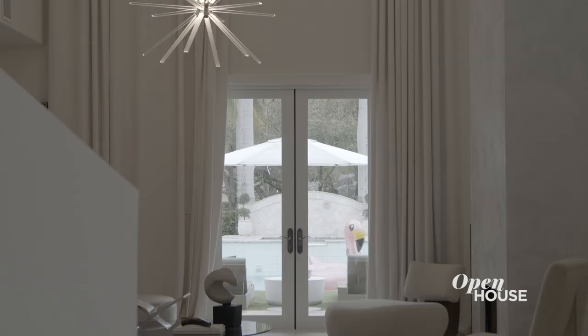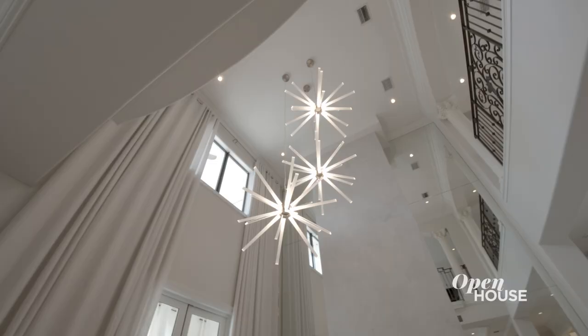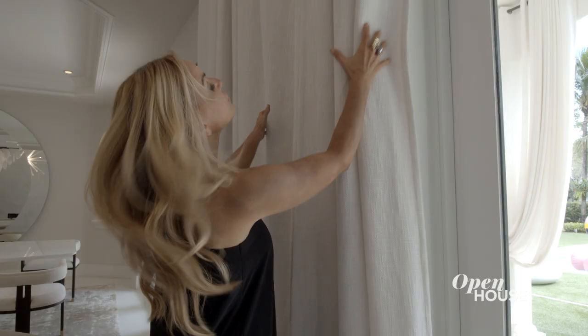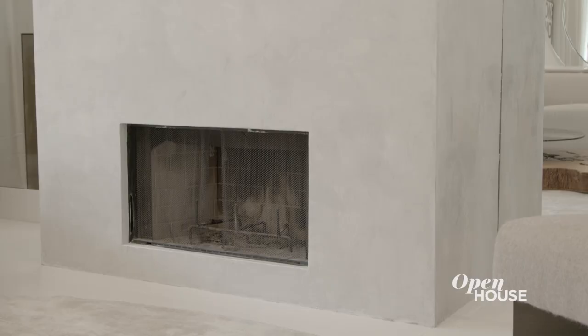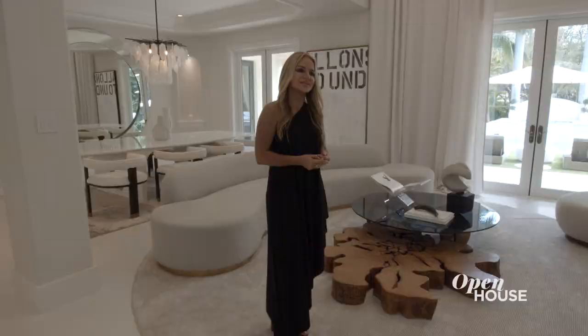Right off the staircase is the great room, and everyone knows that I love a double-height ceiling. This chandelier that we put in really brings your eye up, as do the floor-to-ceiling drapes, the low-profile furnishings, and everything else. I flanked the fireplace with floor-to-ceiling mirrors to give the room not only more light and more windows, but more space. It makes the room feel huge.